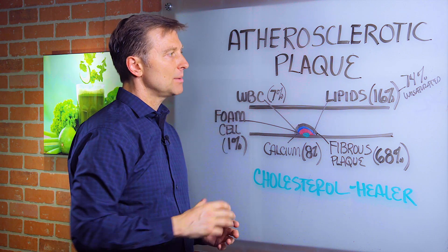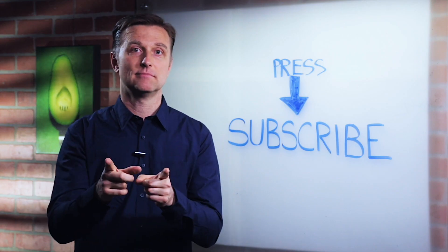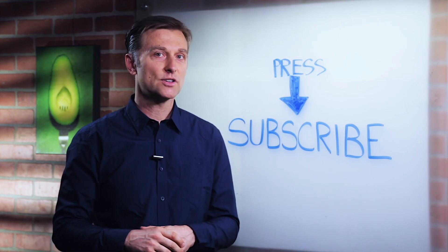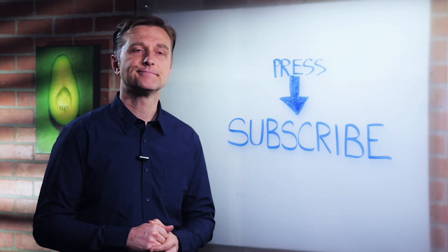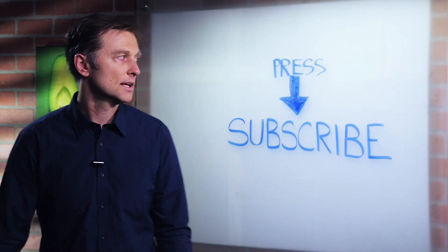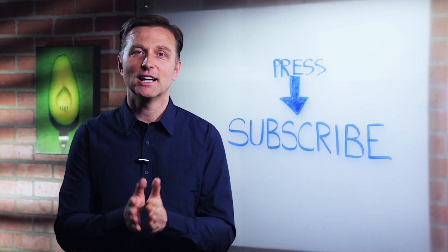I just wanted to give you some awareness of that — put your comments below. Press the subscribe button and I will keep you updated on future events.